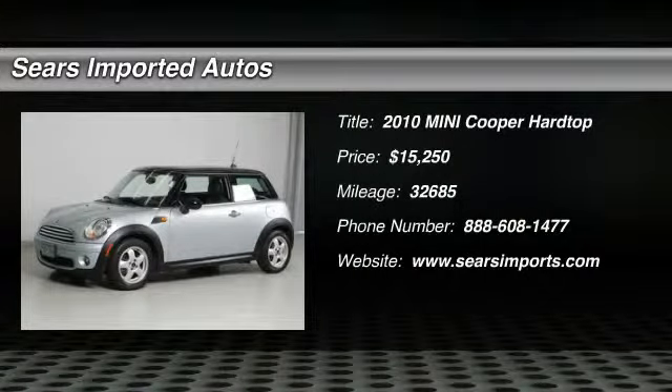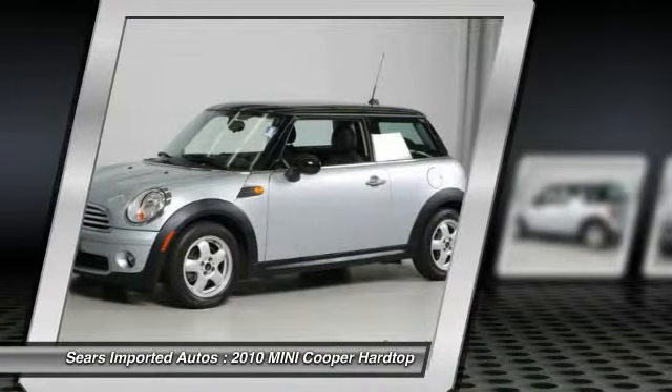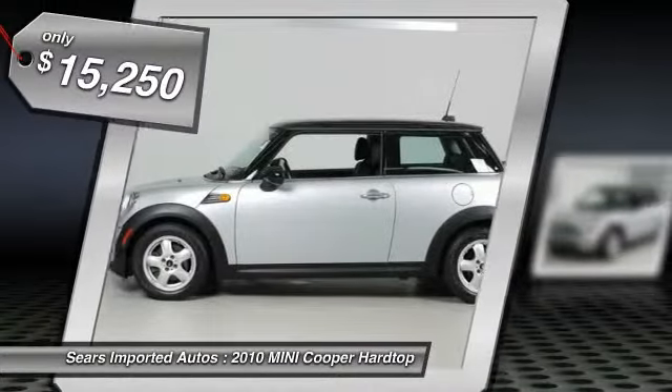5 weeks manager special — this beautiful 2010 Mini Cooper is not going to disappoint. Designated by Consumer Guide as a sporty performance best buy in 2010, it is very well mannered and rarely requires feeding.